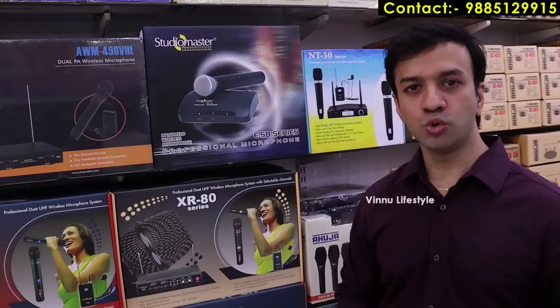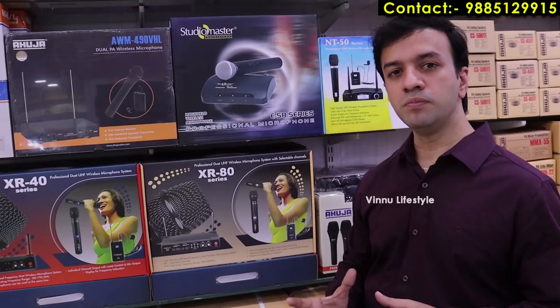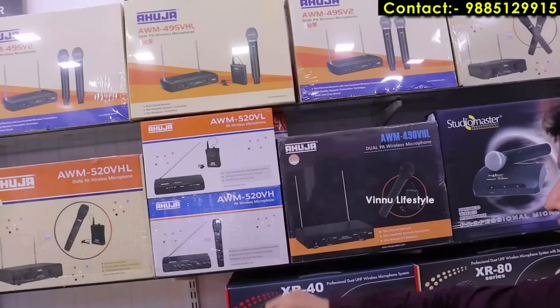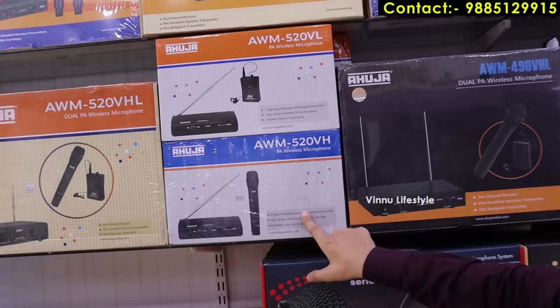For parties, functions, singing, and announcements, we use these wireless microphones with the amplifier. The 5,000 rupees model is dual wireless — dual collar. There is also a single wireless microphone with hand mic combination at the same price range. For single microphone use or dual where two members each have separate microphones, we have appropriate models available.